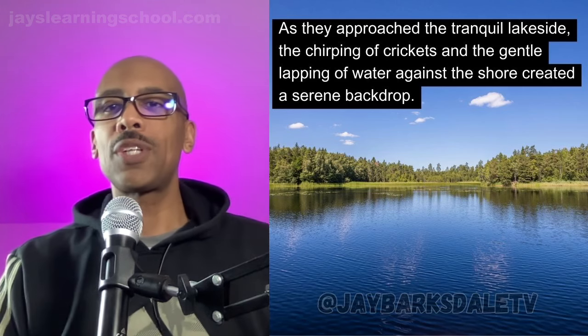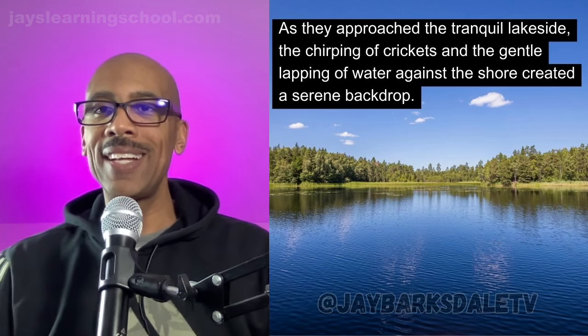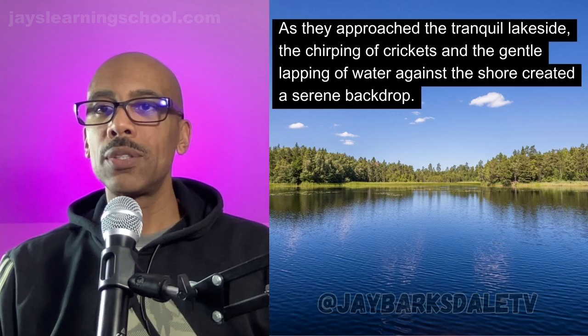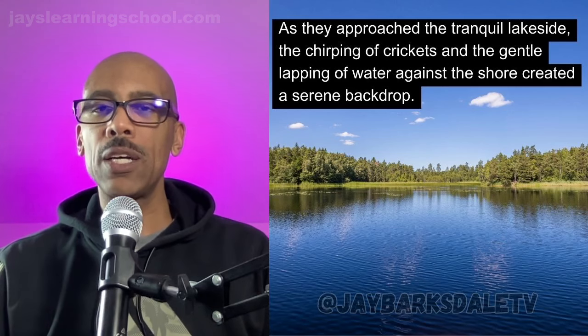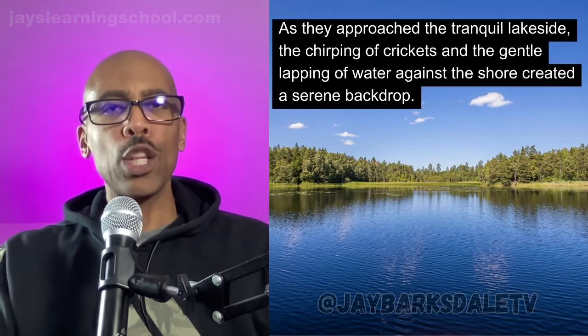As they approached the tranquil lakeside, the chirping of crickets and the gentle lapping of water against the shore created a serene backdrop. 'Approached' means as they got close to. 'Tranquil' is a word that describes something being peaceful, calm. I love going to the lake — there's a lake not too far from here and it's always tranquil, peaceful.